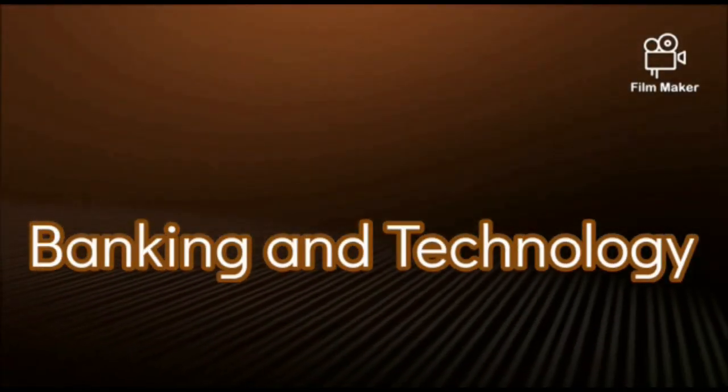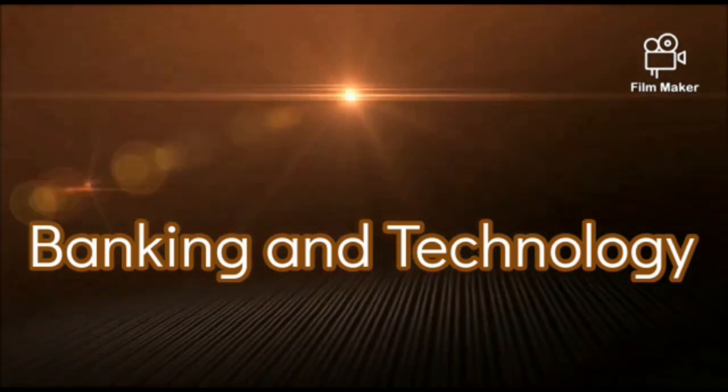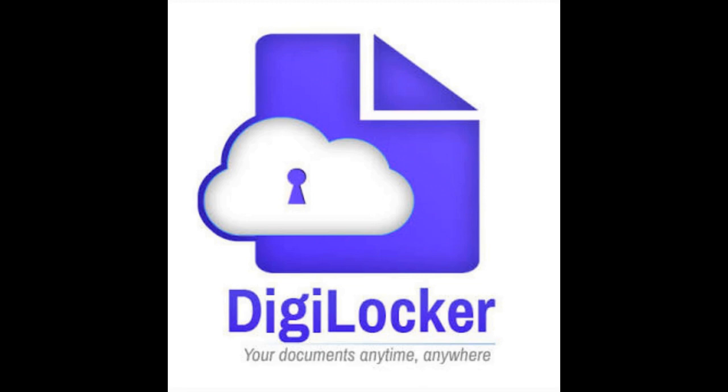Hello friends, welcome to the Banking and Technology channel. Today I am going to tell you about an important application which will be very useful in our day-to-day life. This application is an initiative from the Government of India under the Digital India movement. In this application we don't have to carry our original documents anywhere. Yes friends, this is nothing but DigiLocker.